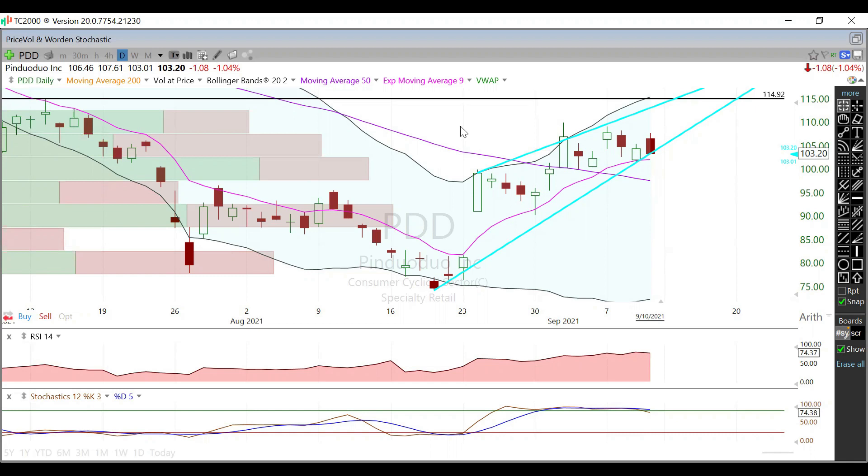IV rank in here is at 25, with right around a four-dollar expected move by this Friday. Next Friday, everybody's pricing in right around six dollars and 46 cents expected move. Your October monthlies look like everybody's pricing in right around 11 dollars, and if you go all the way out to your November monthlies, everybody's pricing in right around 18 dollars and 38 cents in an expected move.